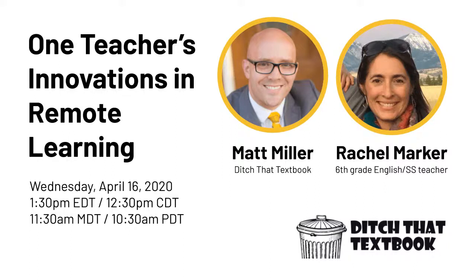The person I'm going to be talking about is so modest she probably wouldn't toot her own horn about this, but that's why we're going to toot it for her. So we're going to be taking a look into Rachel Marker's sixth grade class and see some of the innovations that she's been doing in remote learning.